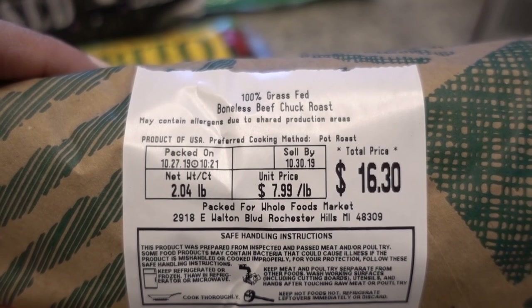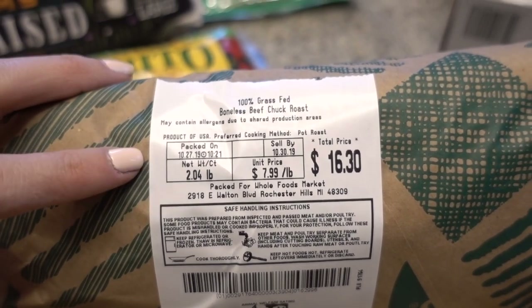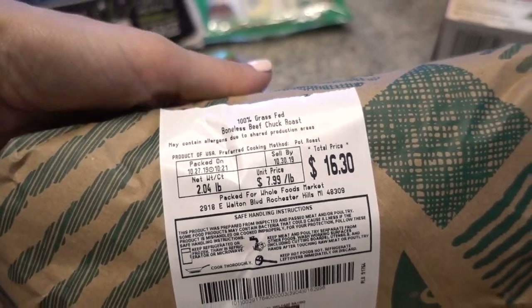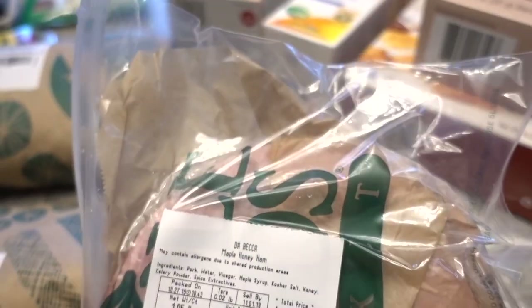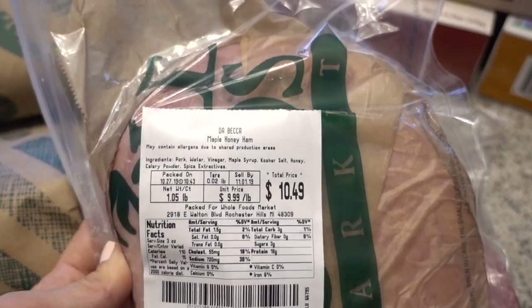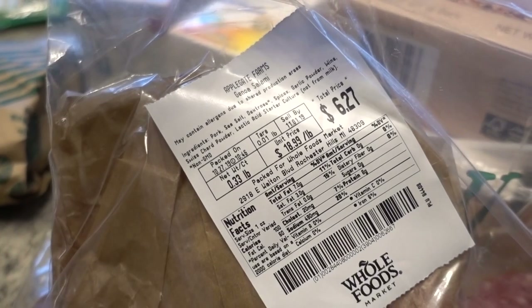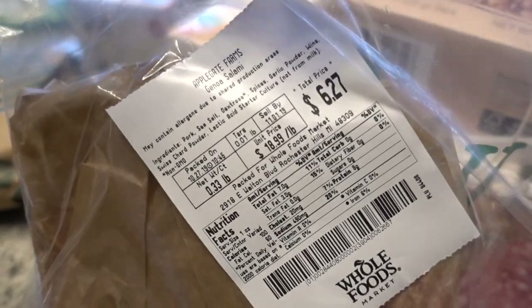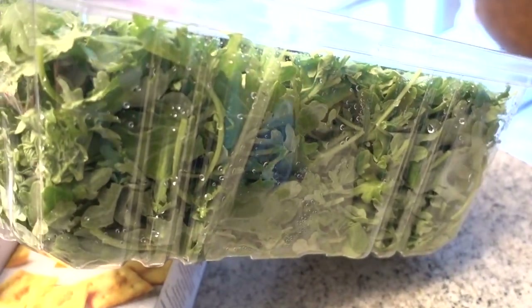Kaya also grabbed some Korean barbecue meatballs that we were going to cook up and put into a soup, along with a hundred percent grass-fed boneless chuck roast that we're also making into a soup later in the week. Another thing I love to grab that I think gets a bad rap is lunch meats. There are some really high-quality ones out there — like Applegate Farms and Plainview Farms — that are nitrate-free, have no preservatives, and use minimal ingredients.